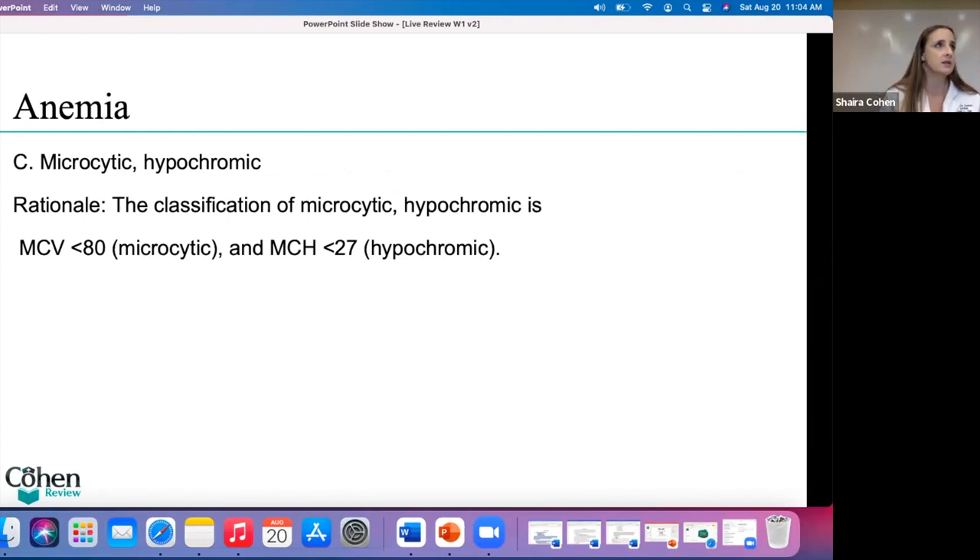The right answer is microcytic hypochromic. The rationale is in front of you. Remember, microcytic means little, macro means large, and hypochromic — that's just the color of the cells. So the right answer is microcytic hypochromic. On the exam, you have to be prepared to answer this type of question.